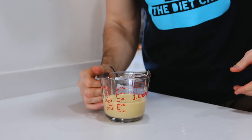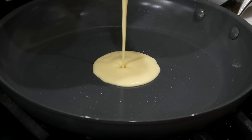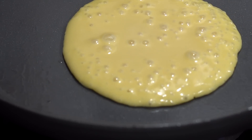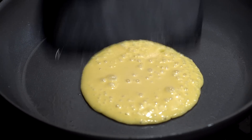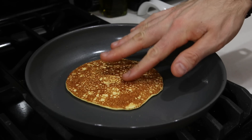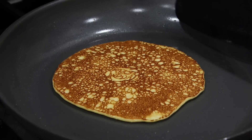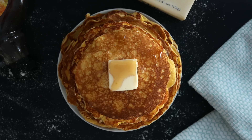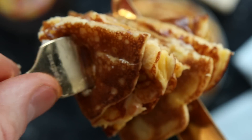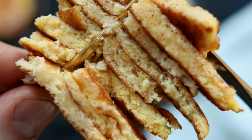Pour the batter into a pan coated with oil and set to medium-low heat. Cook the first side of your pancake until bubbles start to form on the surface. Once that happens, give your pancake a flip and cook the other side until you can press down on the middle of the pancake and it feels firm. Once you can do that, your pancake is done. And check this out — this is what these keto coconut flour cream cheese pancakes end up looking like. How delicious do these look?